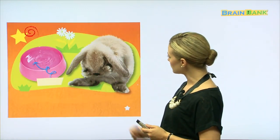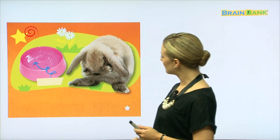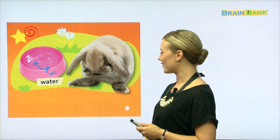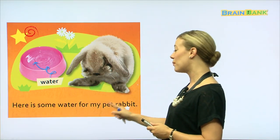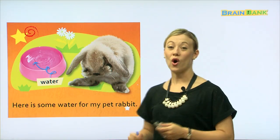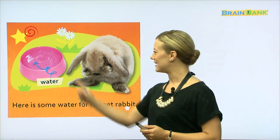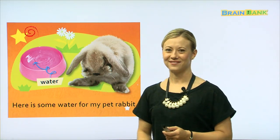Oh, this rabbit looks a little bit sad. Why do you think he's sad? Water — because he is thirsty and he needs some water. Here is some water for my pet rabbit. Water is very important. Let's try that all together: Here is some water for my pet rabbit. Yes, and the pet rabbit is going to drink the water from the pink bowl.